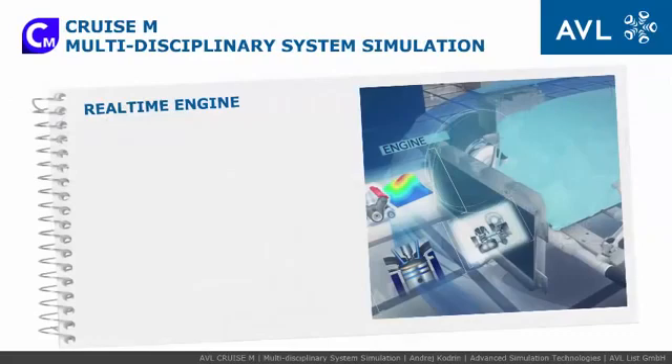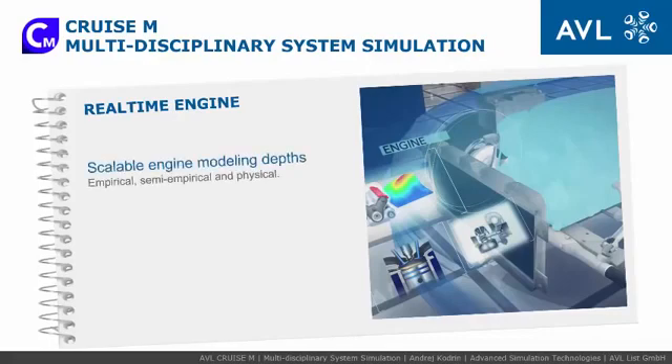AVL-Cruise M is at the heart of the entire solution, focusing on a system-level real-time engine simulation that can be used over the entire vehicle development cycle. It offers scalable engine modeling depth from surrogate to physical level.